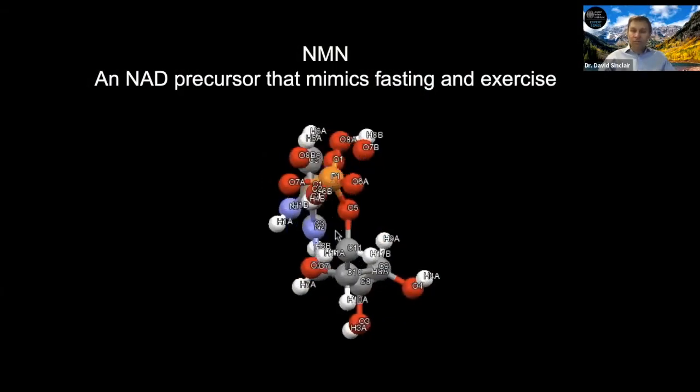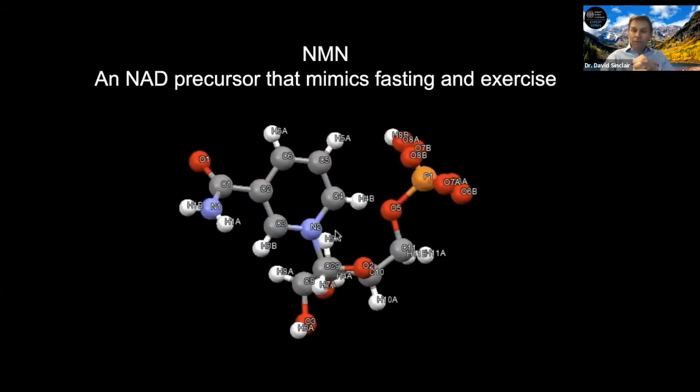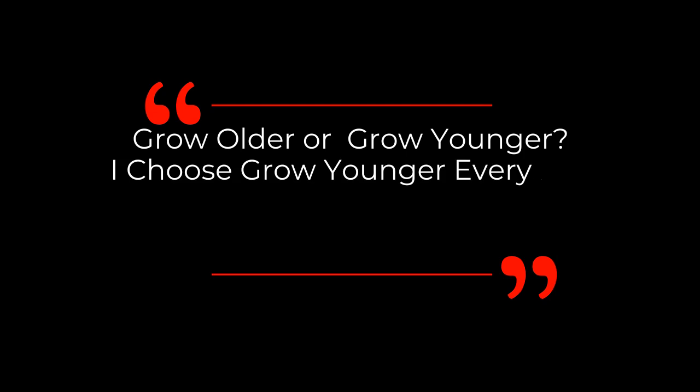NMN is the immediate precursor that our bodies use to make NAD. We found that by giving NMN to mice and to people — we've done phase one clinical trials — it seems very safe and it's able to boost NAD levels in people by about twofold, bringing those levels up to levels of when we were young. The idea is that if we could boost those levels back up, maybe our body would fight aging and disease and even COVID-19 a little better than it did without this NAD molecule.